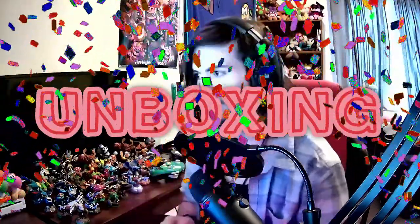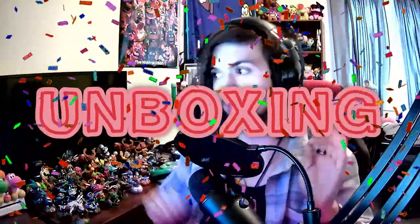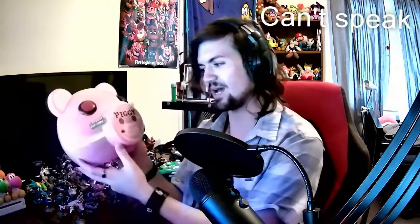Welcome back to another video! Today we are doing an unboxing video. This one is not Five Nights at Freddy's — as you can tell by the video title and thumbnail. We are going to be opening some Piggy merch that I found at a store I go to. I found a piggy head and I was so happy — I've been wanting to get some.